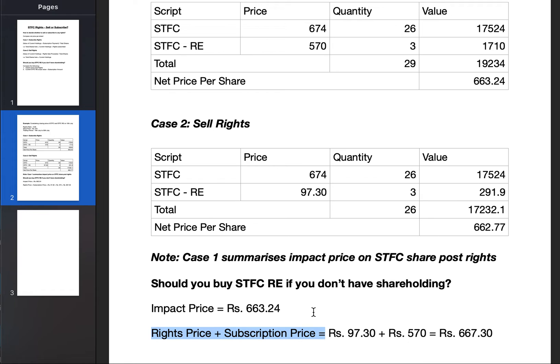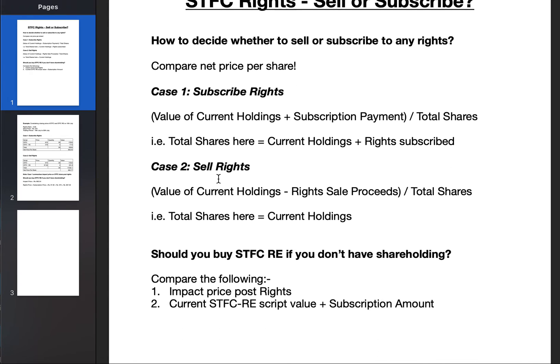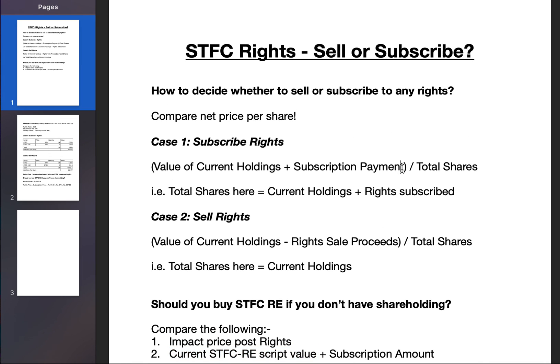To summarize: if you are an existing shareholder, compare the net price per share when subscribing versus selling the rights. If you are not a shareholder, compare the impact price of STFC after rights issue to the sum of the rights script price plus the ₹570 subscription amount. It is all a game of math — use these formulas, track the changing numbers, and make your decision accordingly. Thank you and have a nice day.